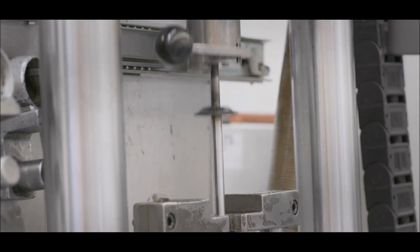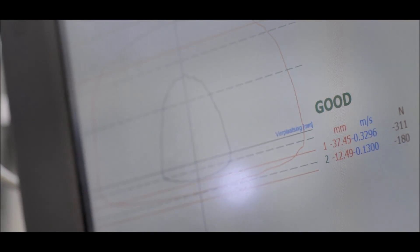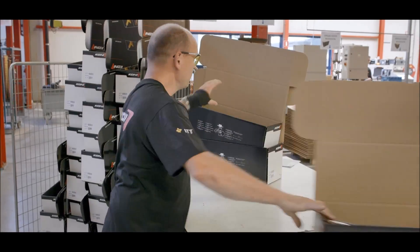After assembly, every shock absorber is tested. This assures the highest quality and performance that a Kony shock absorber offers.